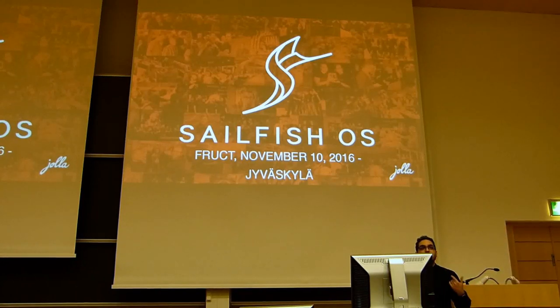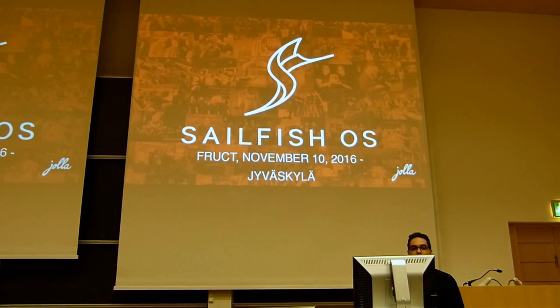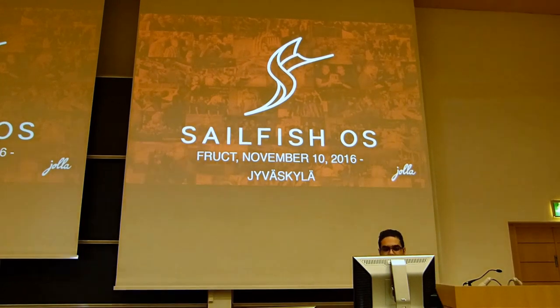Hello everybody, this is James. I am the community manager of Yolla. I am very happy to be here, very happy to see you all. It was a long journey from Sweden — you might think they are neighbour countries, but no.